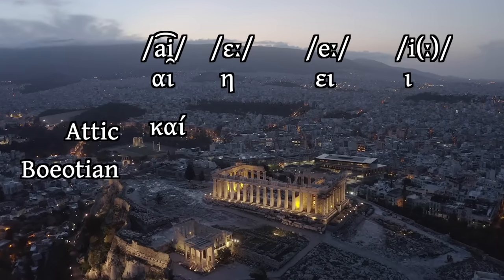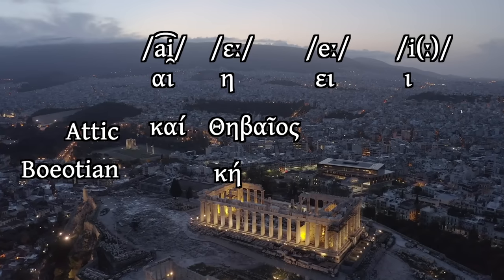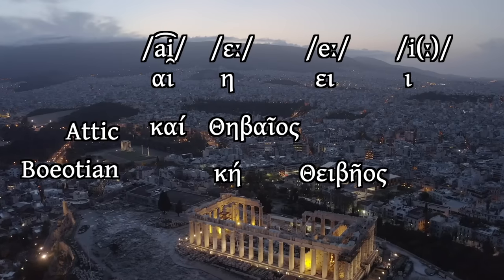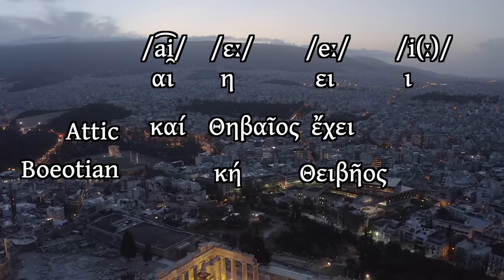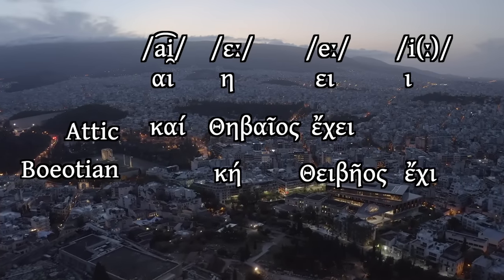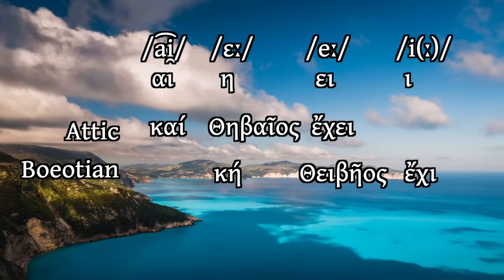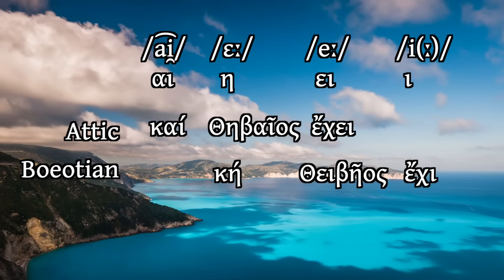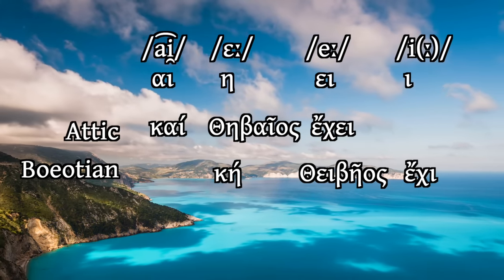Let's take a few common words in Attic and Boeotian and compare them. For example, the Attic word for 'and,' the word for 'Theban,' and the word for 'has' all show different spellings in Boeotian. A very interesting vowel shift is going on. This is how Boeotians were spelling their words in the middle of the 4th century BC, using Attic-Ionic letter values to represent their own dialect's pronunciation.